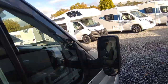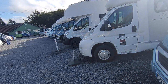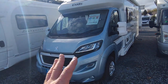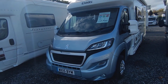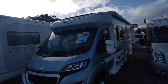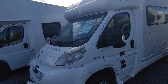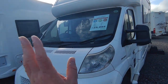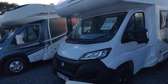This Elddis Sunseeker 175 wasn't here last time - it's an end washroom big two-berth on a three-and-a-half tonne. It's a model that's been discontinued but there's demand for these, and this Sunseeker Dealer Special gives you a panoramic roof and all sorts of bells and whistles. Another two-berth low-profile is this Autocruise Stargazer - a nice thing at £29,950, only done 24,000 miles, with a big twin sofa lounge and end kitchen.